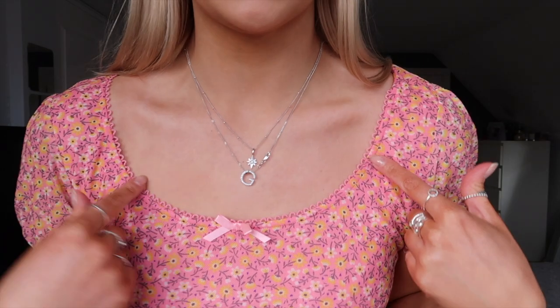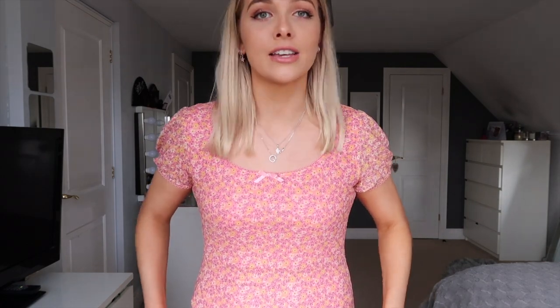The next dress is also from Brave Soul — I picked this up in a size small and I wasn't actually sure how I was going to feel about it. This lace bit here and the bow slightly remind me of my grandma's 90s style, but I saw this dress and thought it looked quite sweet — it's another floral mini pink dress with little puff sleeves that feel like a sheer mesh material.